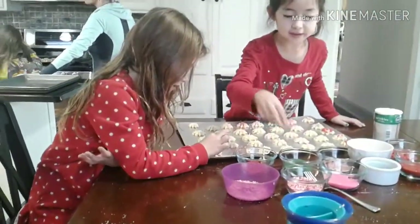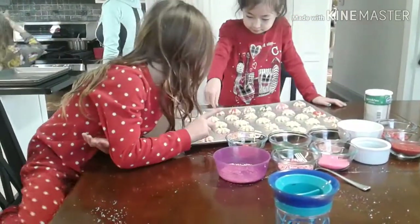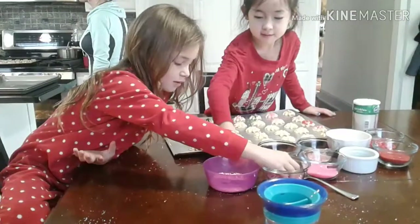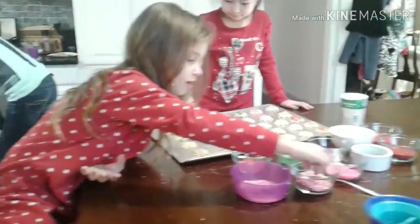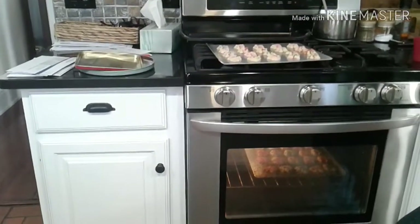I mix these together to make Grandma. Well, who cares? You're right, no one does care. So, let's go and... a dirty oven.